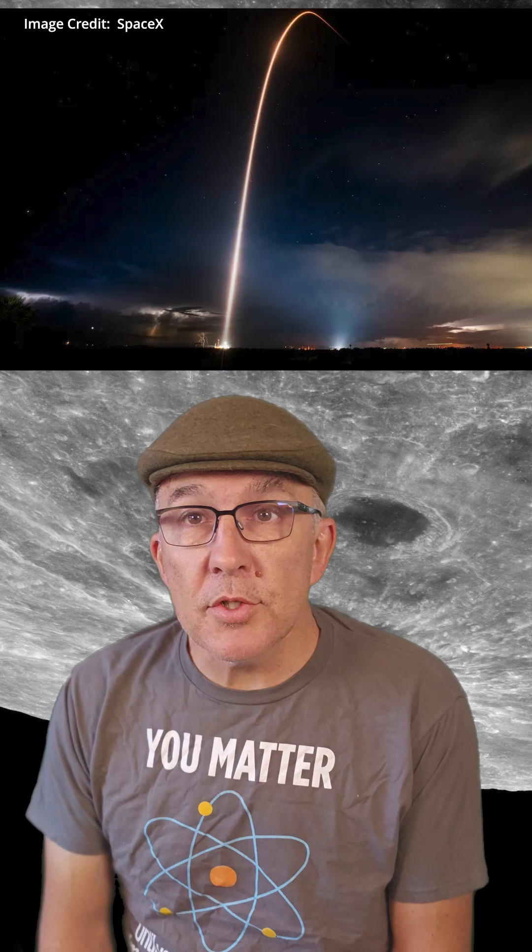The crewed Fram 2 launch yesterday from Kennedy Space Center was a success, and four private astronauts are currently orbiting the Earth in a polar orbit for the first time. They'll be performing some experiments before returning in a couple of days.